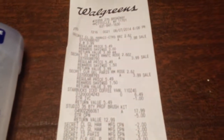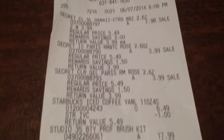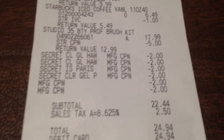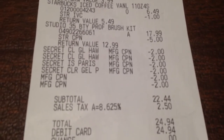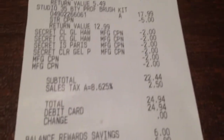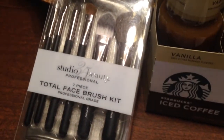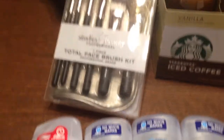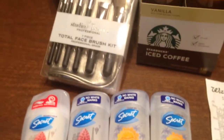Here is my receipt. These are the items I bought and these are the coupons that I was able to use. The last two coupons for $2 were registered rewards that I was able to use. My price was $22.44, which I thought was good considering that the brush kit by itself was $17.99 and the iced coffee was $6.49. I think I got a not bad deal.